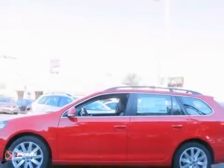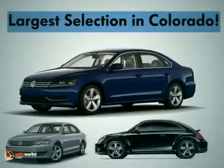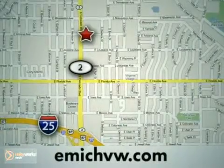We'd love to have you take it for a test drive. At Emich Volkswagen we have the largest selection for both new and pre-owned Volkswagens in the state of Colorado. We are centrally located at 1260 Colorado Boulevard in Denver.